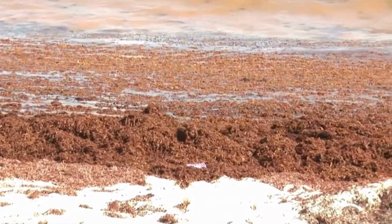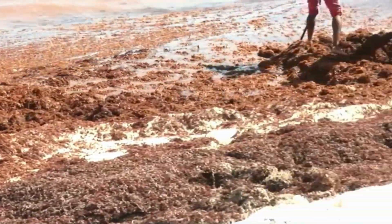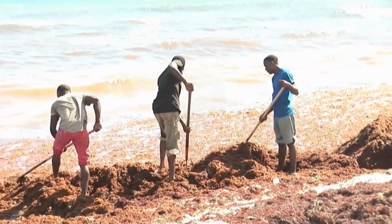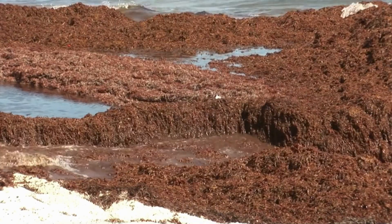As the sargassum is decaying, these Sipunculids may be attracted to it because of the decaying organic matter, but then once the oxygen level drops, it's not enough for the worms. And so they have to move through the sargassum, come up on top of the surface of it, and try to get more oxygen.